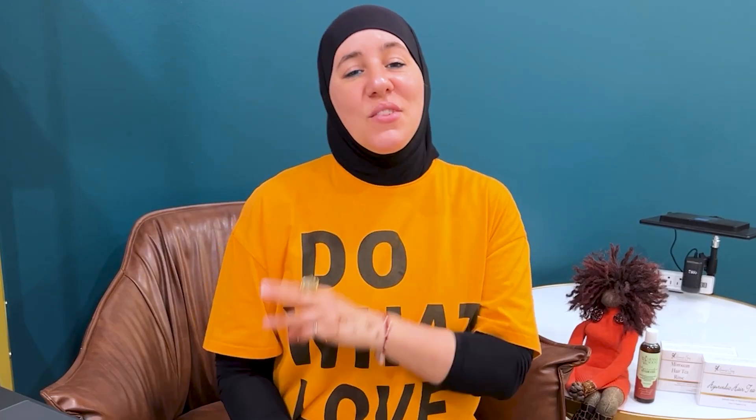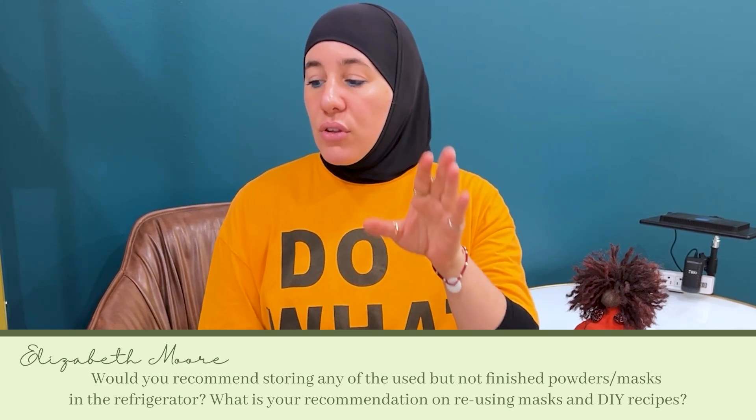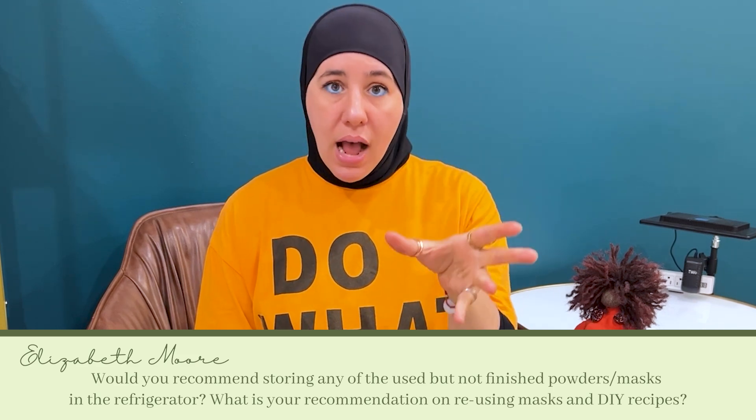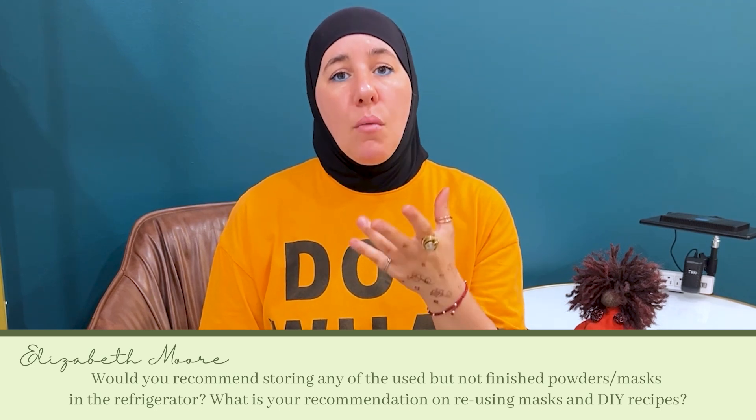Question three comes from Elizabeth Moore, and they ask: would you recommend storing any of the used but not finished powders and masks in the fridge? What is your recommendation on reusing masks and DIY recipes?